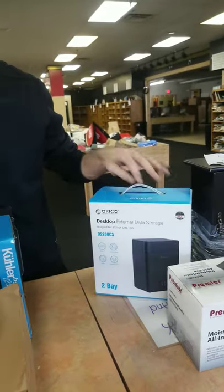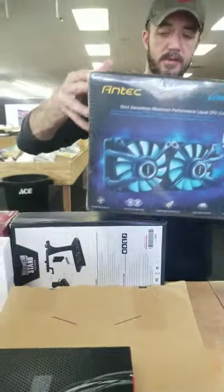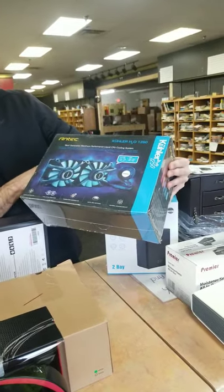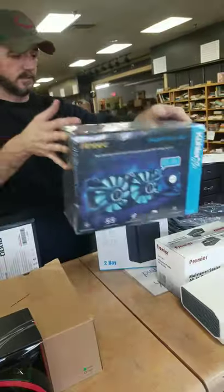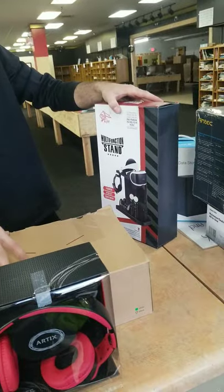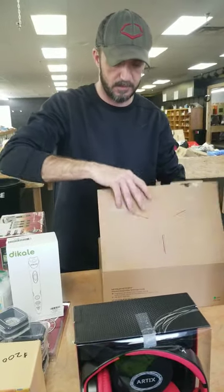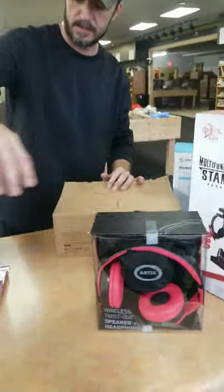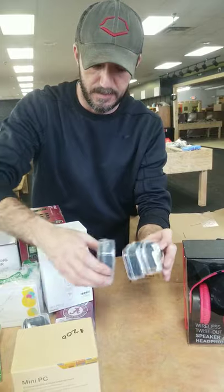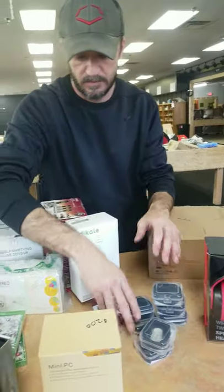We have desktop external data storage. We've also got a projector — that's a projector box. There's a next-gen performance liquid cooling system, probably for a laptop or Xbox. We have a multi-function stand, wireless headsets, speakers, and several fitness trackers — they're not actual Fitbits but they are fitness trackers.